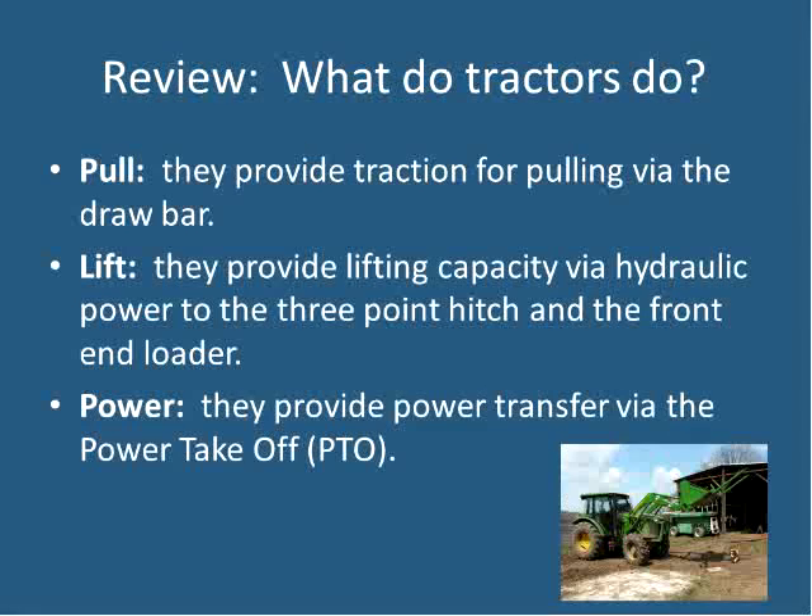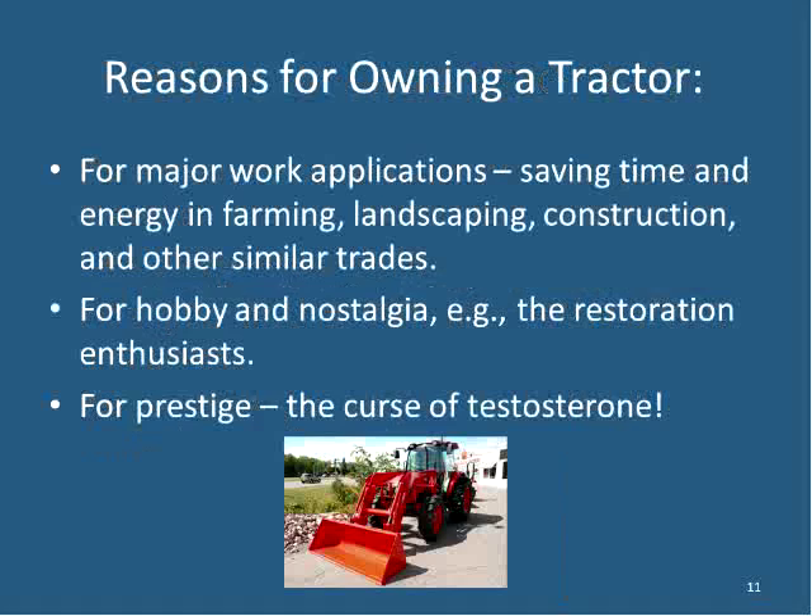What do tractors do? Many people don't even think about this. They pull — their first purpose, replacing draft animals, providing traction. They lift — increasingly via three-point hitch on the back and with front-end loaders. And they provide power transfer from the PTO. Those are all critical when thinking about what you really need from a tractor.